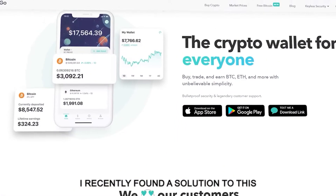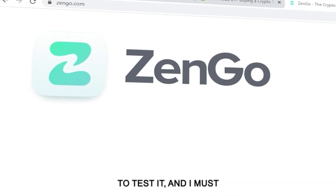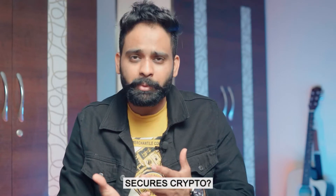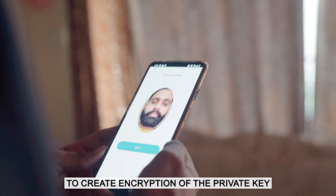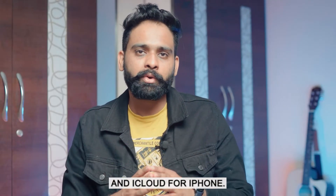I recently found a solution to this with a new type of wallet named Zengo. When I got to know about the app, I wanted to test it, and I really liked the idea of passwordless entry. This app uses the mapping of your face to create encryption of the private key, and then stores it in your cloud service — Google Drive for Android and iCloud for iPhone.